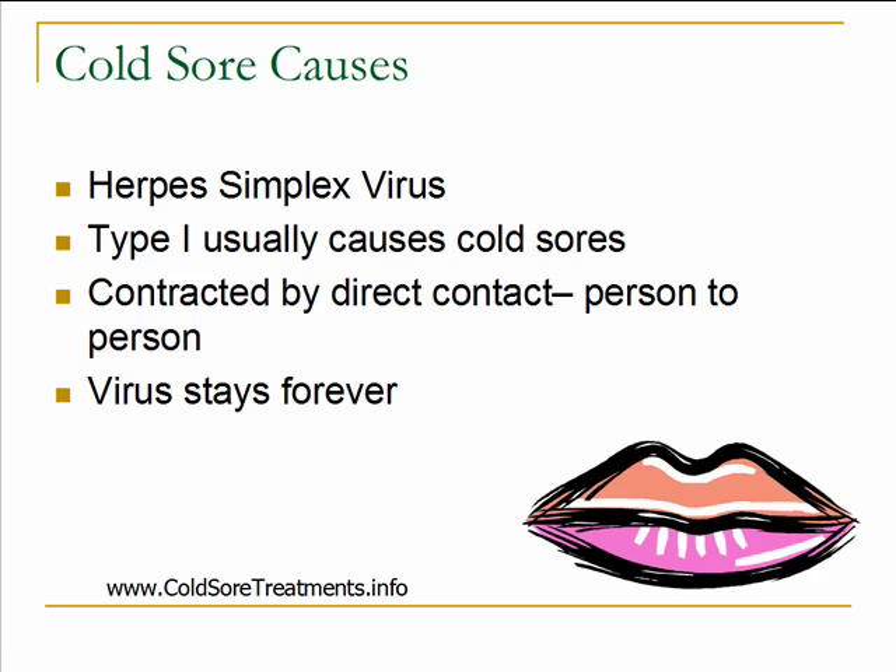This virus can be contracted by direct contact person to person — either someone touching another person who is infected with the virus, touching their saliva or their lips. It's usually direct skin-to-skin contact. It's very, very rare that the virus can be passed other ways, such as using the same towel. That most likely will not pass the virus along to other people.